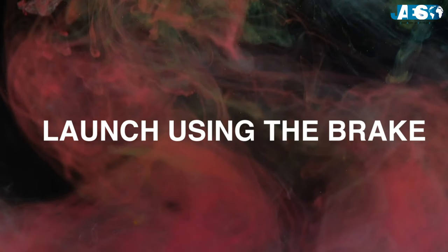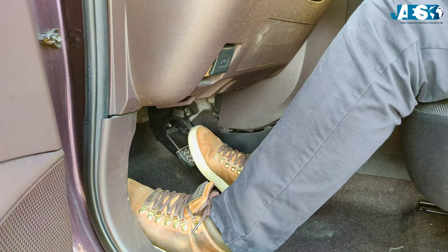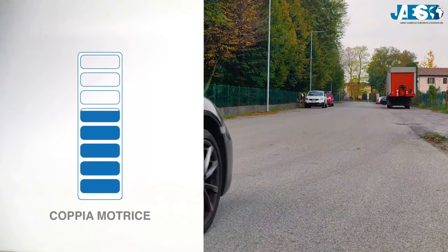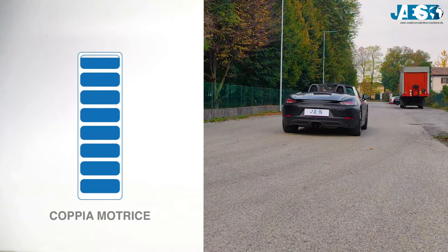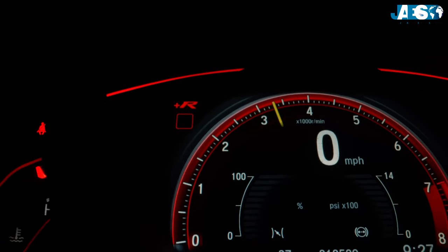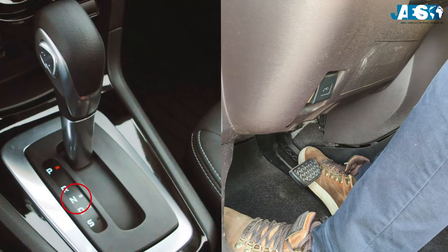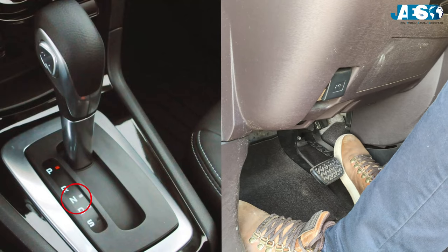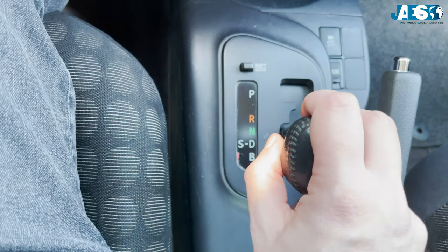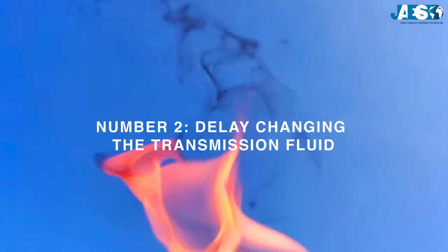The classic method — just flooring the pedal — is less damaging; you can do it sometimes if you really have to. Launching using the brake: hold the brake while flooring the throttle to increase the RPM, gaining more power. This method is quite damaging, but it depends on how many RPM the engine reaches before you release the brake pedal. Launching in neutral: floor the pedal in neutral to increase the RPM, then switch to drive once you reach the desired RPM. This is the worst method — it ruins the gearbox and you should avoid it.